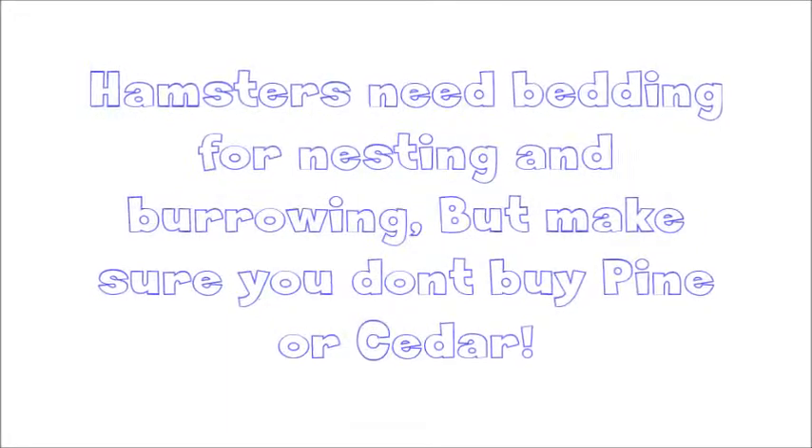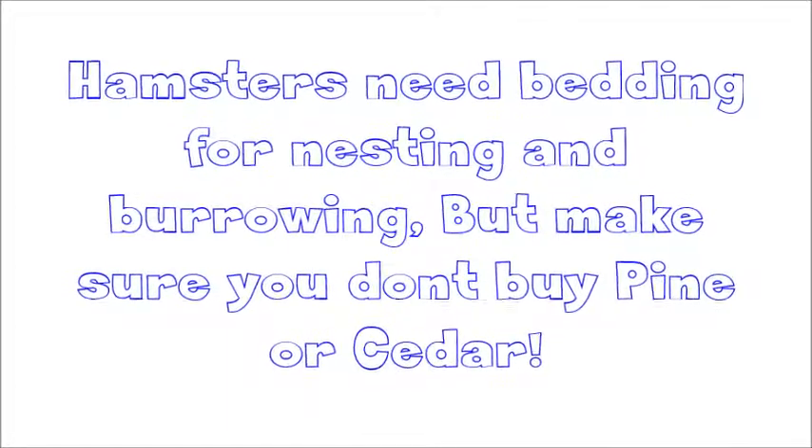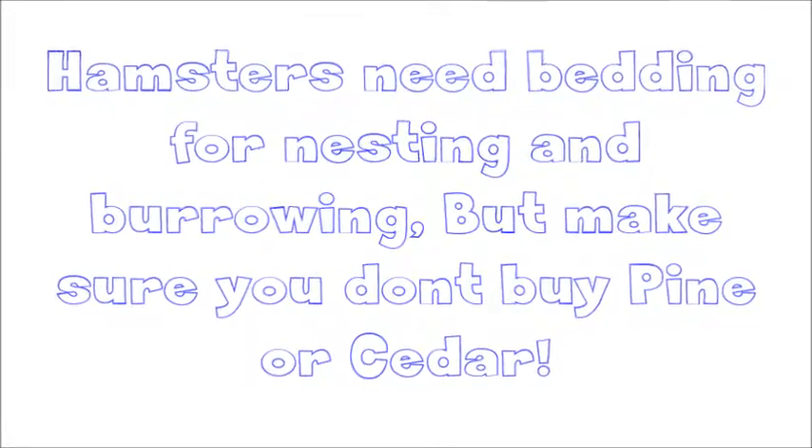The last thing you're going to need is bedding. Hamsters need bedding for nesting and burrowing. Make sure the bedding is not pine or cedar because those two are bad.